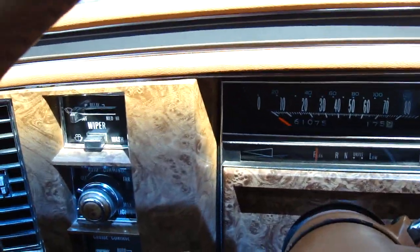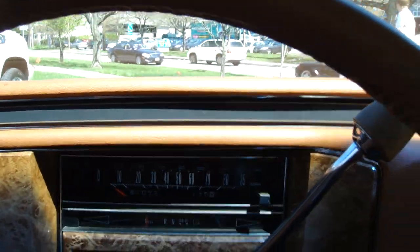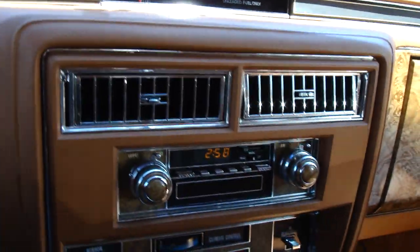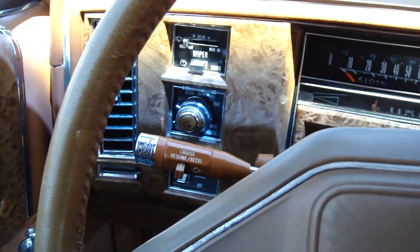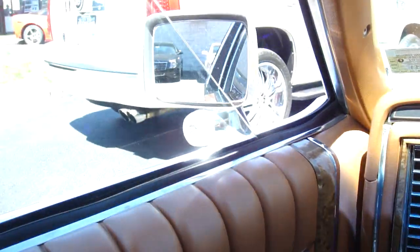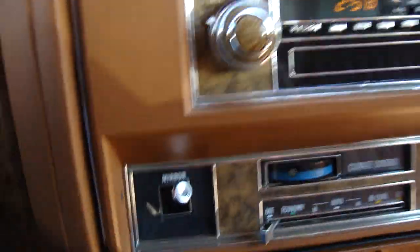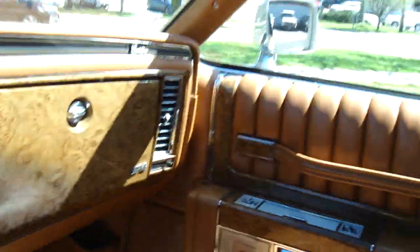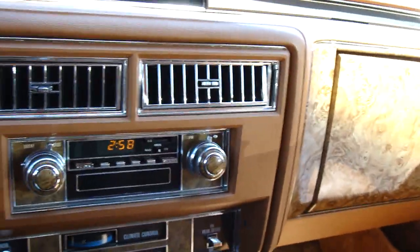Put the key in — key chime works, starts right up. It's got the load leveling suspension; that all works. There's a compressor on the back that adjusts the ride height to what it should be, varying depending on fuel in the tank or if you have luggage. Seat controls are here and those all work. Power windows are still fast, power locks work. It's also equipped with a factory CB, something you don't see very often. No cracks in the dash, leather on the steering wheel is perfect.